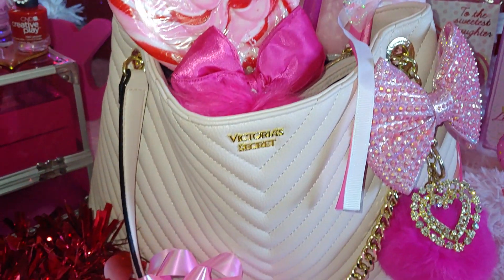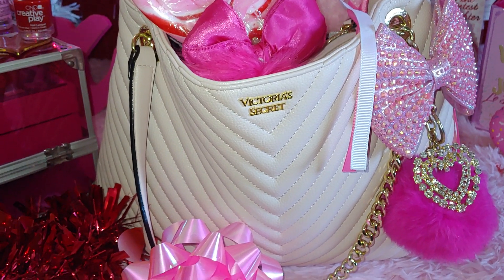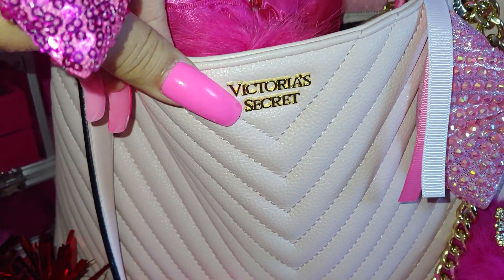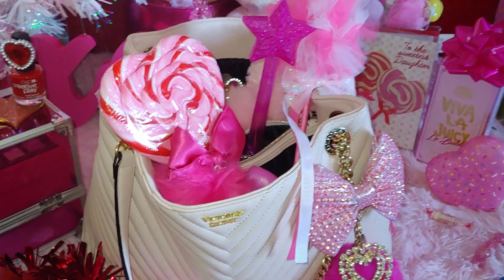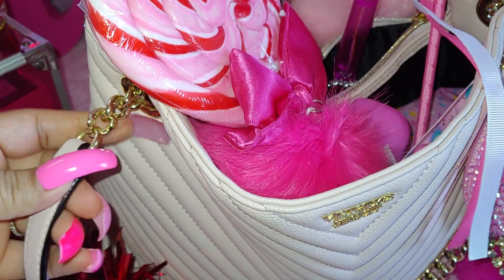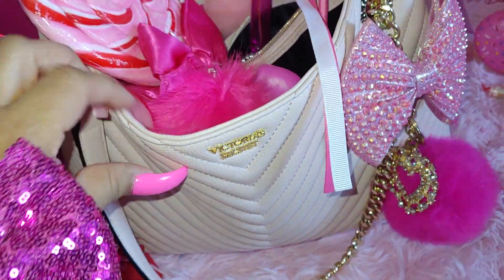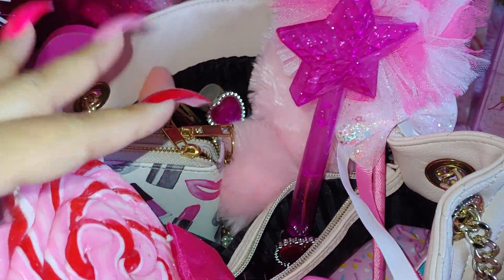Okay, here's the purse right here. I've shown this a few times already on my channel — this Victoria's Secret quilted bag. It's a beautiful cotton candy pastel pink bag with a Victoria's Secret gold plate right here, and then it has a strap — like a leather type strap — and then it has this gold chain, which I really like that style.